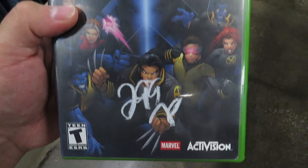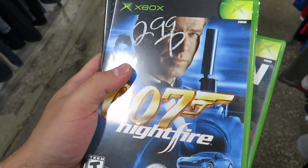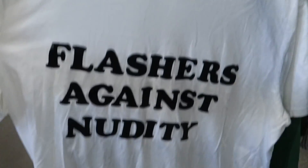Here's a couple Xbox games — good games but not really worth grabbing for this price at $2.99. You got X-Men next to 007 Nightfire. I know everybody talks about GoldenEye but these are pretty good too, and then Star Wars Episode 3: Revenge of the Sith.